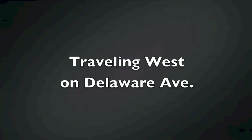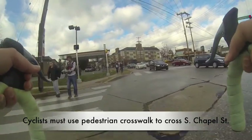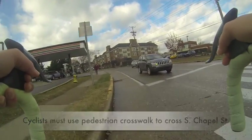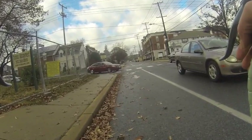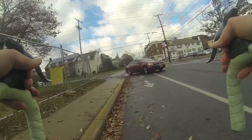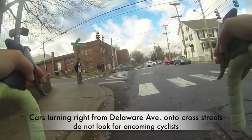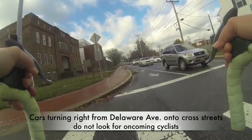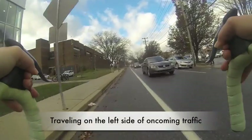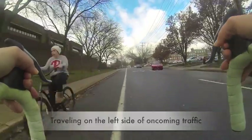While biking in a contraflow direction is illegal and very unsafe, it happens with surprising regularity on Delaware Avenue. For example, there is no way to request a signal change for eastbound bikes, so cyclists must enter the pedestrian area to push the walk signal. Also, vehicles turning in any direction do not look for cyclists traveling from the east. The approaching speed of vehicles is much faster when traveling against the flow of traffic, which decreases safety and increases cyclist insecurity.